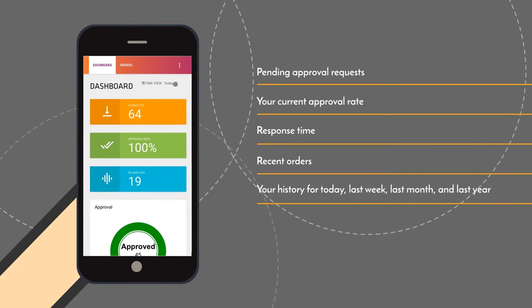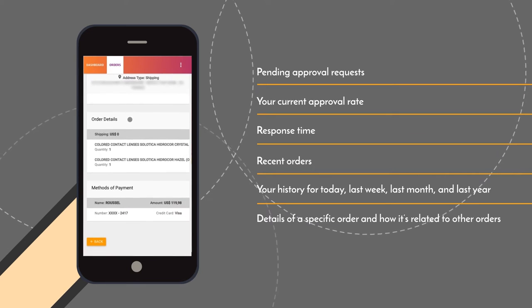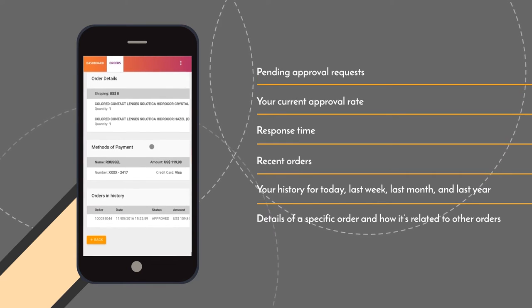View recent orders and your history for today, last week, last month, and last year, as well as details of a specific order and how it's related to other orders.